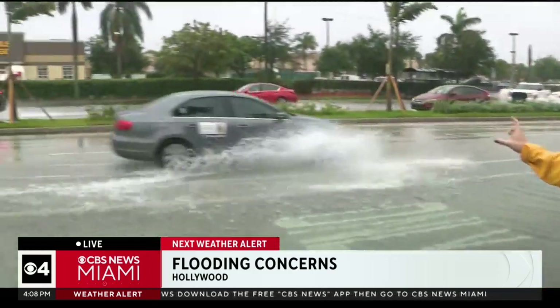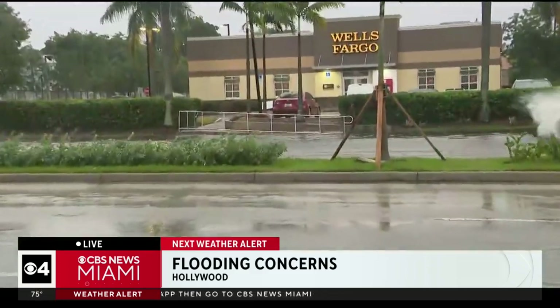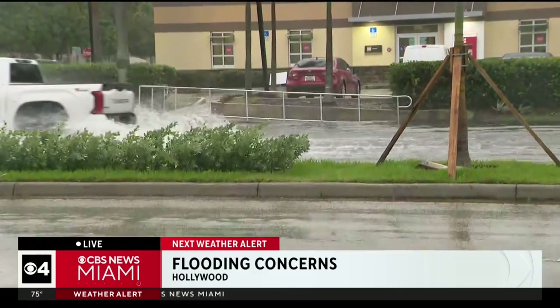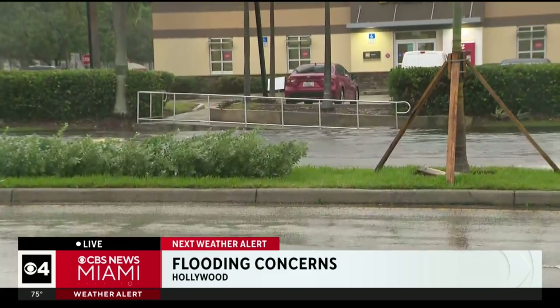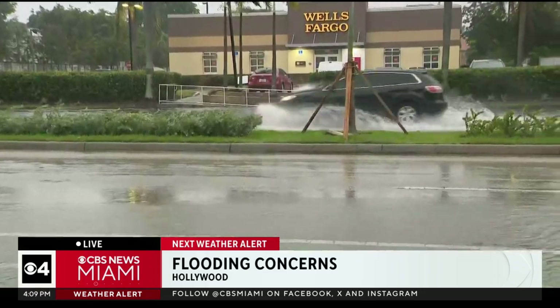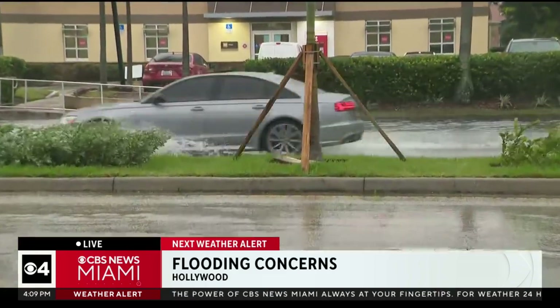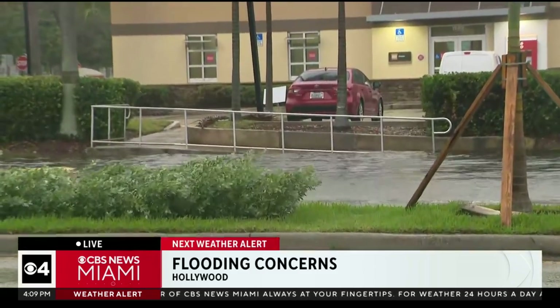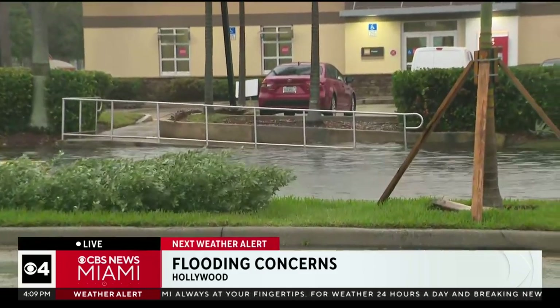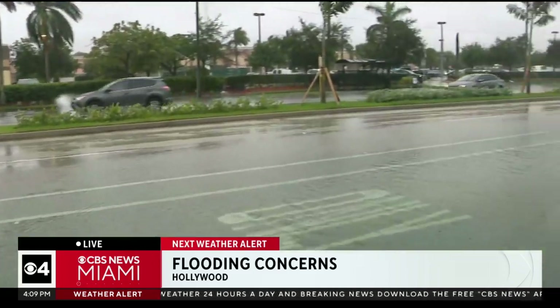I'm going to have my cameraman Peter go to the other side of Sheridan Street where you can see, for the most part, cars are trying to drive in the lane closest to us, and that's because on that side the water is higher. You can see in front of that Wells Fargo Bank — there's a ramp that leads up, and the water is starting to go up that ramp. One of the reasons why we're not on that side of the road is because there's no area for us to park or to stand over there.